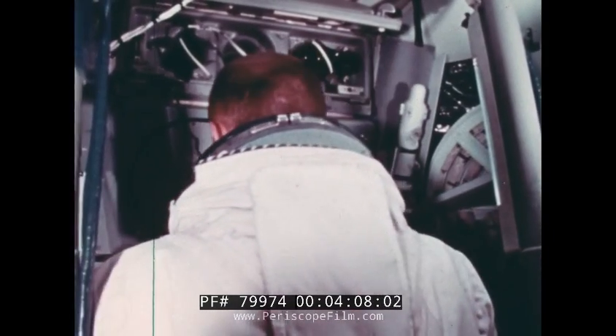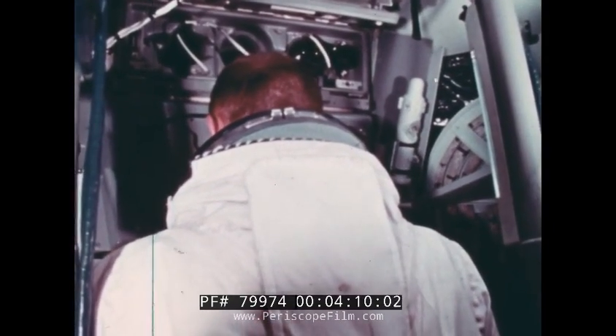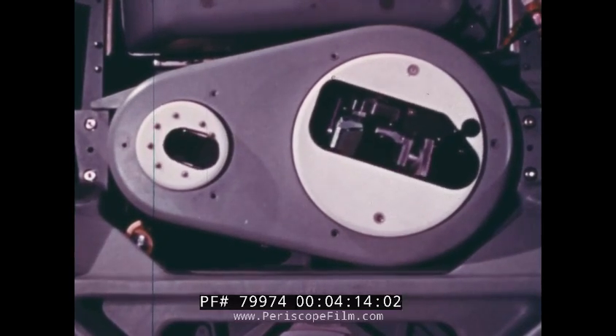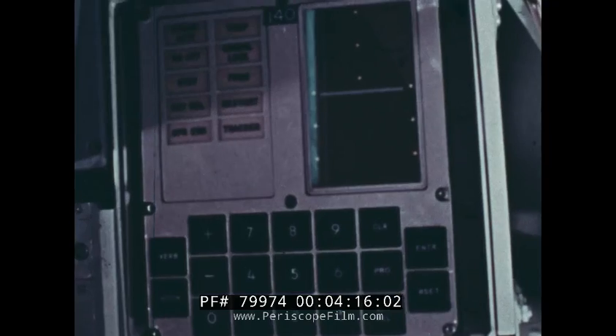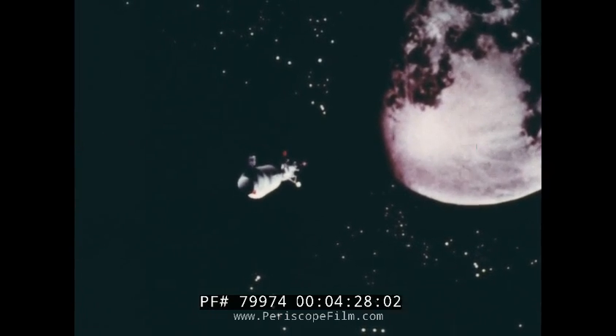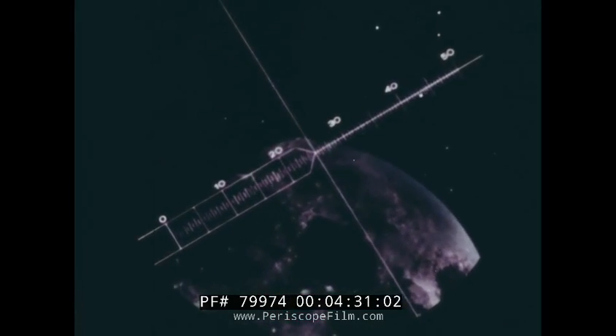To find his position in space, the navigator goes through the same kind of routine he used in orbit around the Earth. He takes a sextant sighting on a known star and on Earth's horizon. The computer, given this information, tells him where he is relative to the Earth. As the spacecraft approaches the Moon, the same procedure, this time using the lunar horizon, tells him how close he is and his position in space.